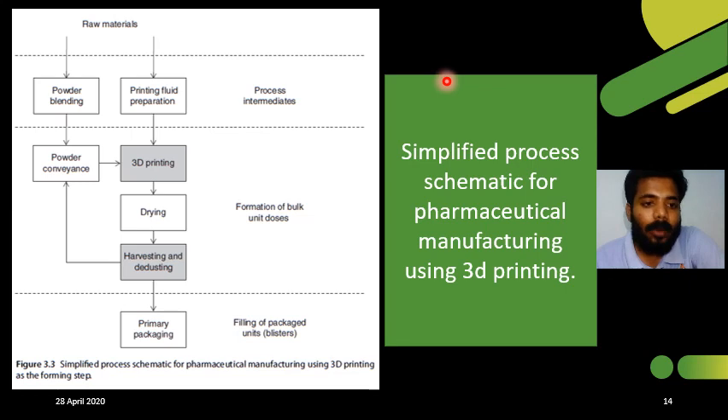In this slide, I am going to explain the simple 3D printing process for pharmaceutical formulations. First, raw materials are taken and separated into powder blending and fluid. The powder blend contains the API and other excipients, while the fluid contains a binding agent and aqueous solution. This stage is called the process intermediate. After this, the third stage is the formation of bulk unit doses, where a conveyor belt is present, moving from left to right. As it moves, the powder blend is sprayed on the conveyor table, forming a very thin layer, and then moved to the next stage where the fluid preparation is sprayed — this is where 3D printing takes place.